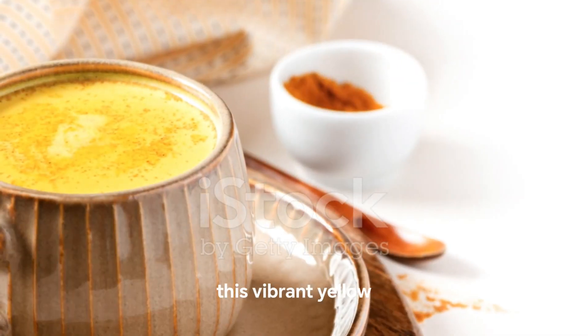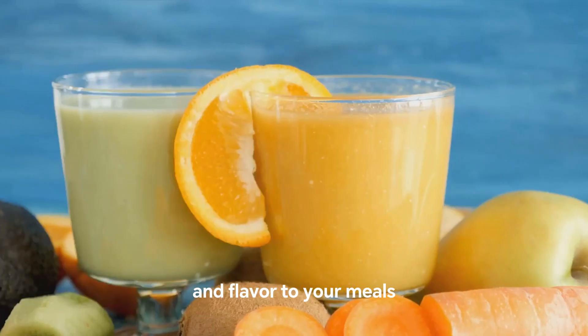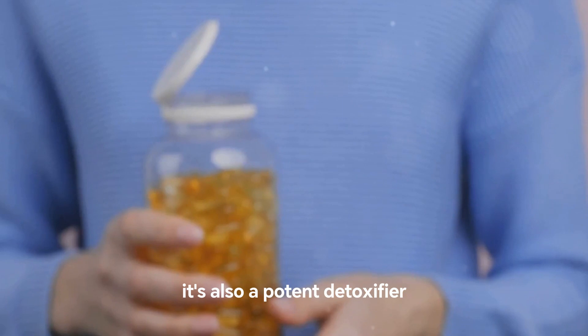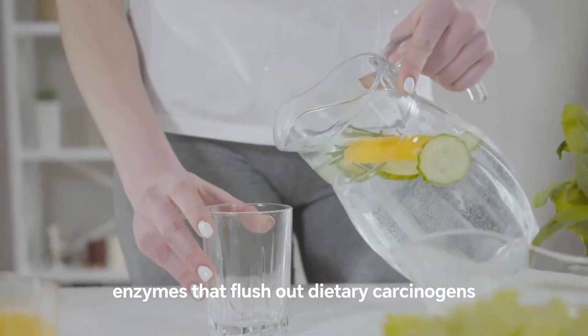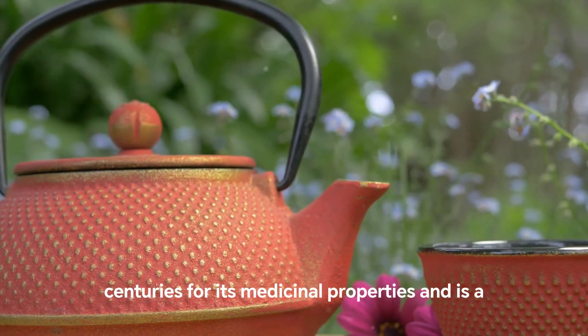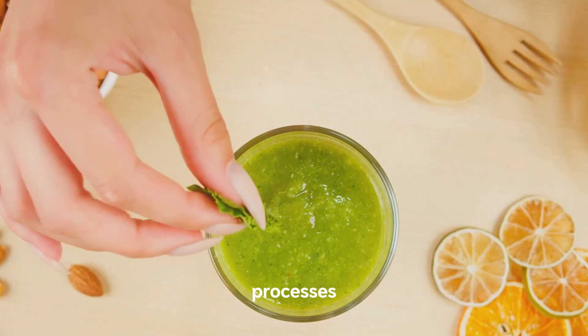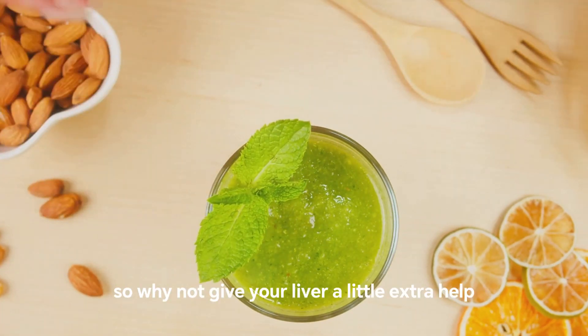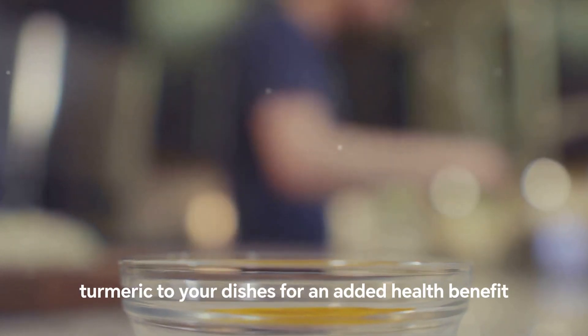At number 5, we have the golden spice: turmeric. This vibrant yellow-orange spice is not just for adding color and flavor to your meals — it's also a potent detoxifier. Turmeric assists enzymes that flush out dietary carcinogens, helping to cleanse your liver. This spice has been used for centuries for its medicinal properties and is a natural way to support your liver's detoxification processes. Add a dash of turmeric to your dishes for an added health benefit.